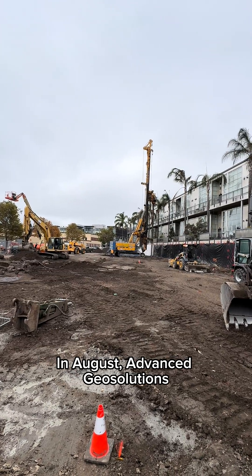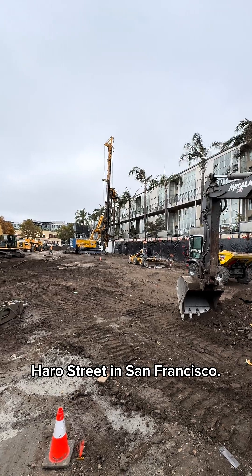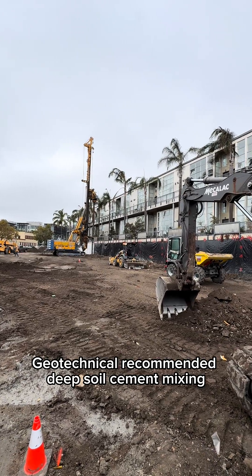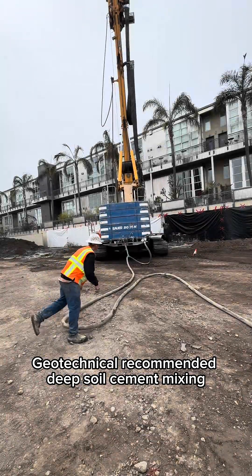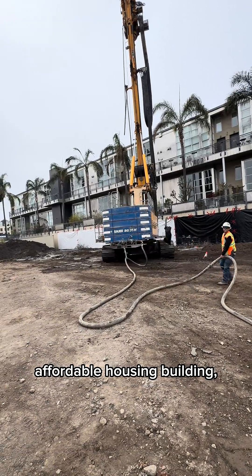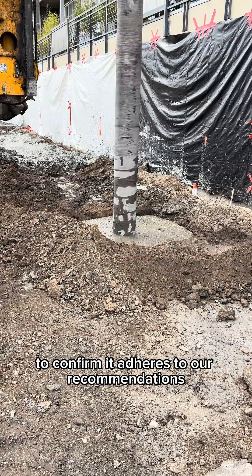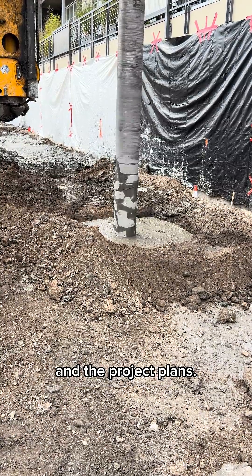In August, Advanced GeoSolutions began deep soil cement mixing at 300 Taharo Street in San Francisco. Rockridge Geotechnical recommended deep soil cement mixing to mitigate liquefaction for the proposed 11-story affordable housing building, and we observed the deep soil cement mixing installation to confirm it adheres to our recommendations and the project plans.